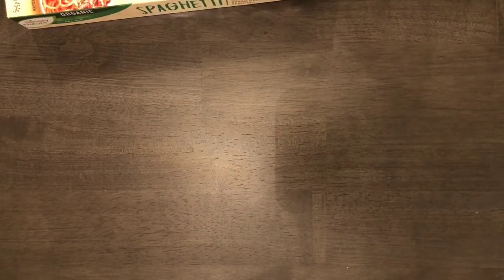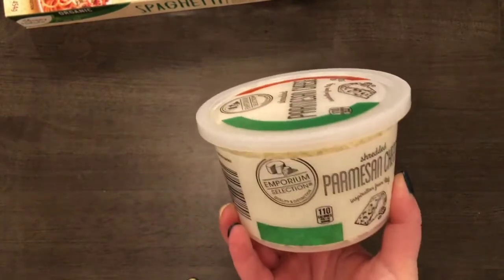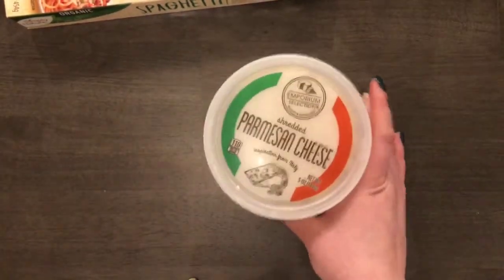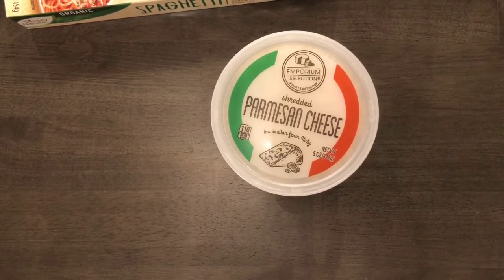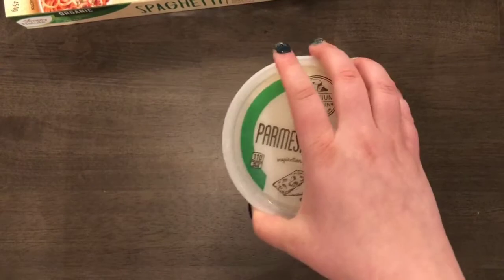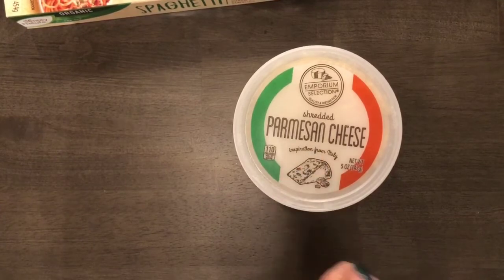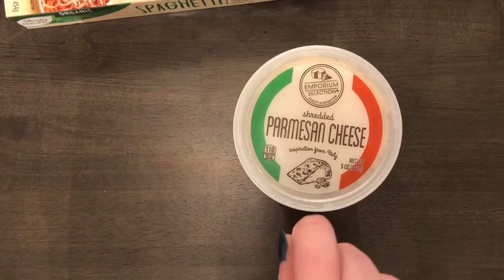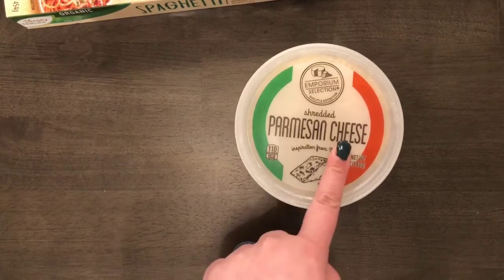The next thing I got was this shredded parmesan cheese — it is already shredded for you. This is great, so good on top of pasta and inside the spaghetti carbonara I mentioned earlier. It's really good quality and you get a lot in here. I've made two dinners of spaghetti carbonara using it and I still have about a quarter cup left. This was $1.99 — I love how everything is so cheap.